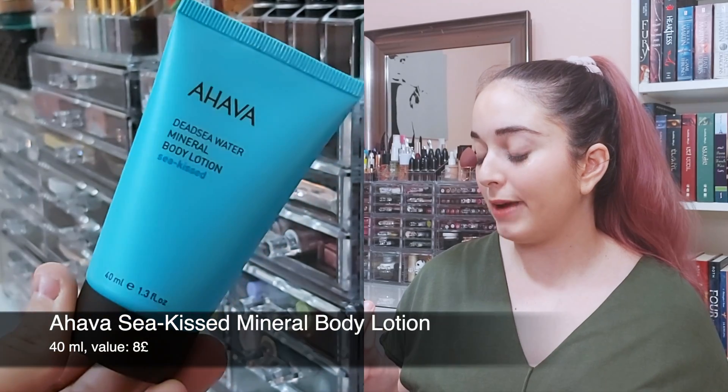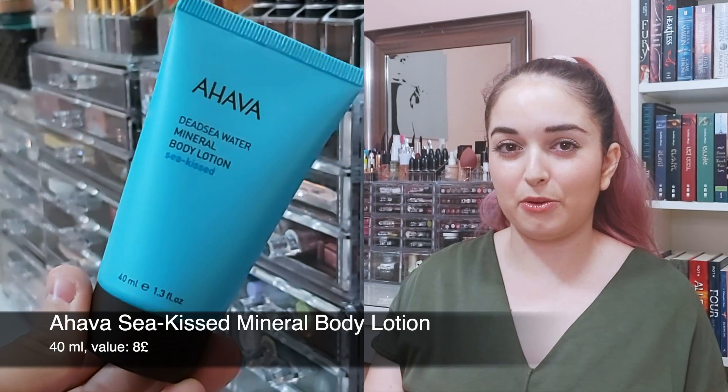Next, we have a product from Ahava. This is an Israeli brand from the Dead Sea, which is really exciting. This is the Dead Sea Water Mineral Body Lotion. I know there were two different ones you could get this month, but I got this one. It smells amazing, just like all of their products. It absorbs really fast into the skin and doesn't leave that residue that some lotions can, so I'm really excited about that.